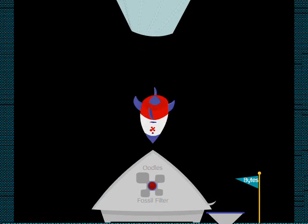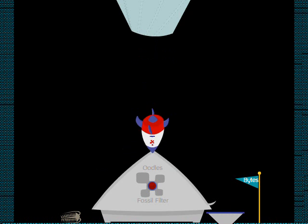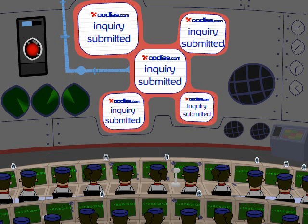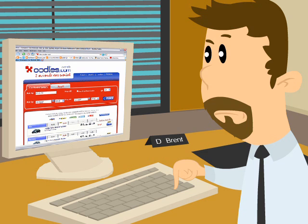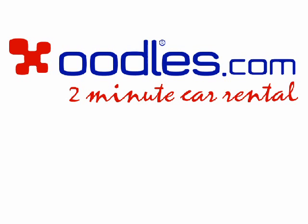The rockets drop their trilobite payload into our custom fossil filter, which removes the trilobite part, allowing only the bites to enter into our computer, at which point the inscribed prices are presented to you, our valued customer. Oodles!